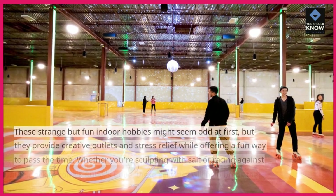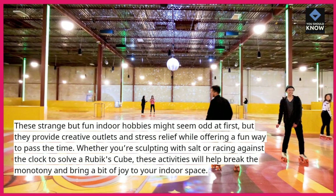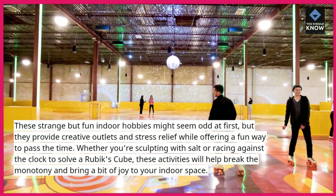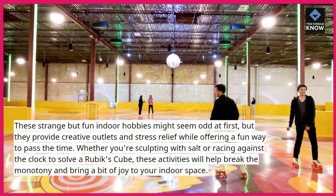These strange but fun indoor hobbies might seem odd at first, but they provide creative outlets and stress relief while offering a fun way to pass the time. Whether you're sculpting with salt or racing against the clock to solve a Rubik's Cube, these activities will help break the monotony and bring a bit of joy to your indoor space.